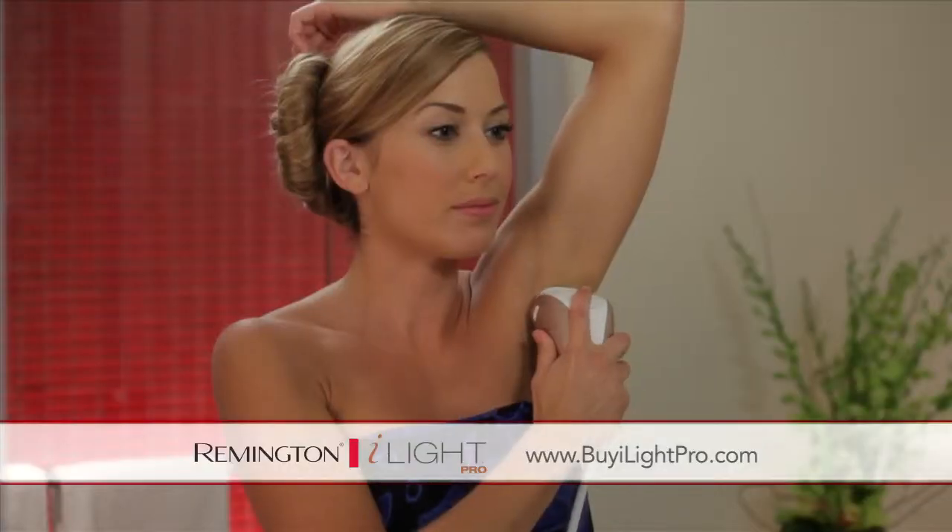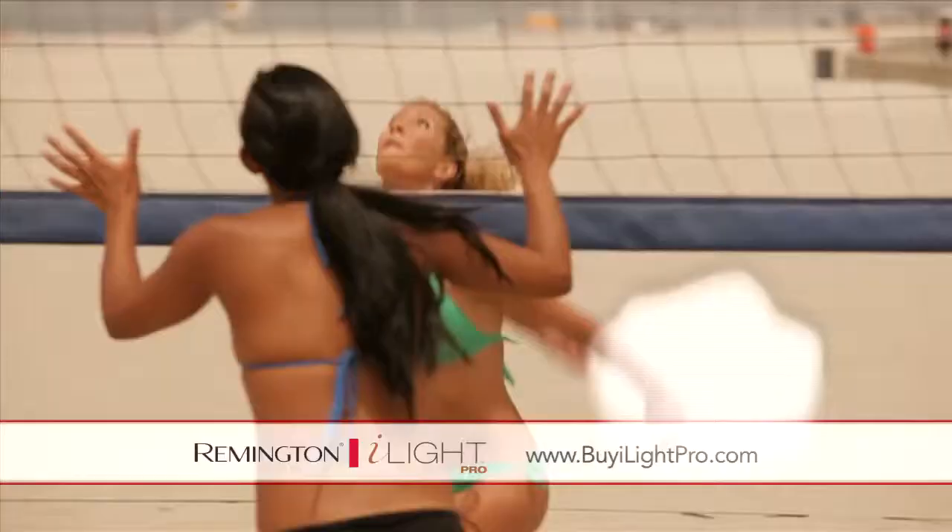Skin that lasts an astonishing six months. Say goodbye to daily shaving and live your life with freedom, spontaneity, and confidence with the Remington iLight Pro.